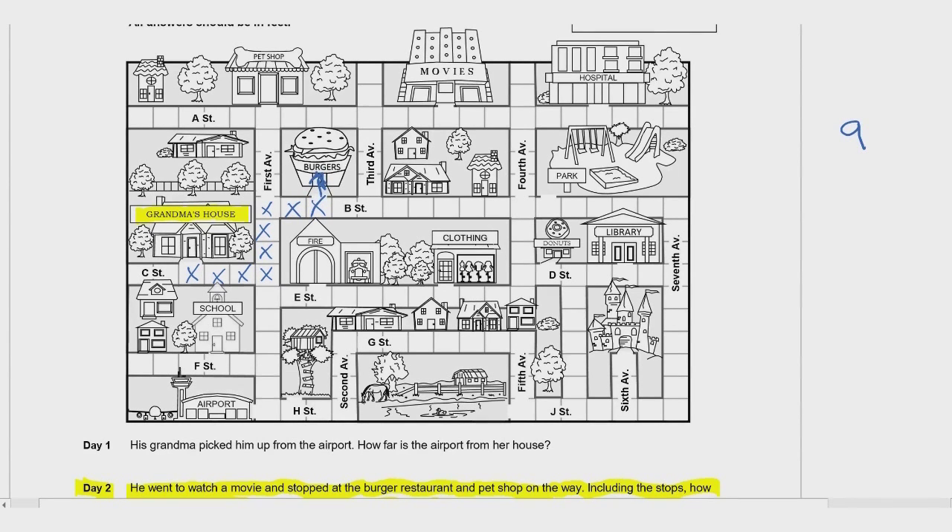He walks into the burger shop, orders a burger, some fries, and a drink, then walks back out. You have to count that square again because he's coming back out — so that's seven squares to the pet shop. He plays with the puppies, holds a couple of kitty cats, then heads off to the movie theater — eight squares. He walks in and enjoys the movie.